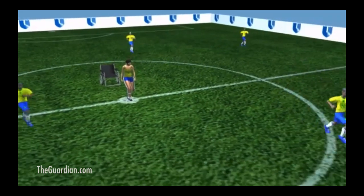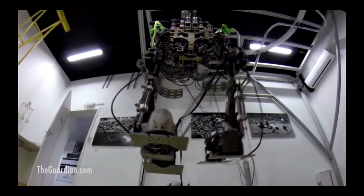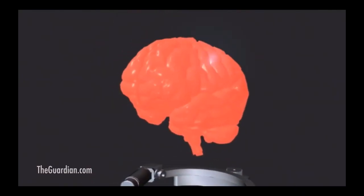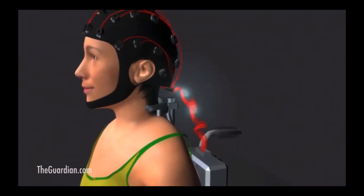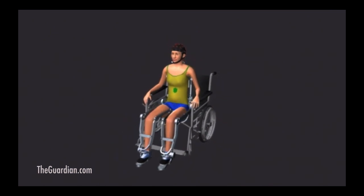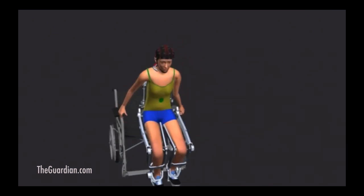This is the first exoskeleton that is getting feedback from the volunteer — more integrated into the device and learning how to control it through non-invasive signals, but more importantly providing feedback about their world as they're learning how to walk again inside the exoskeleton.